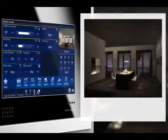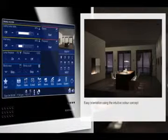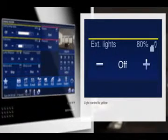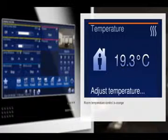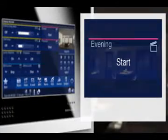Your Busch Comfort Touch is characterized by unique ease of use. The color concept is logical and comprehensible. Each functional area has its own color: sunny yellow for light, sky blue for blinds, a warm orange for climate control, and purple for living scenarios. Orientation could hardly be any clearer.